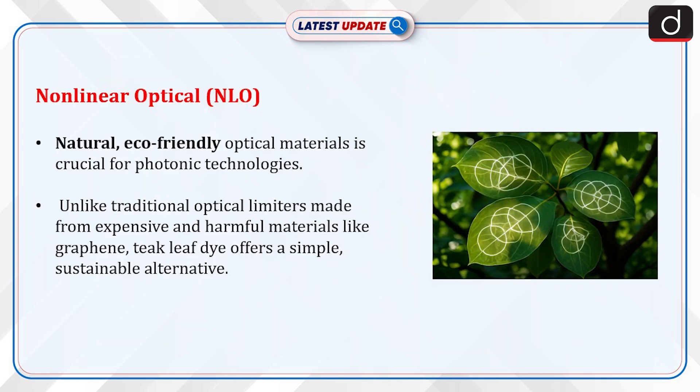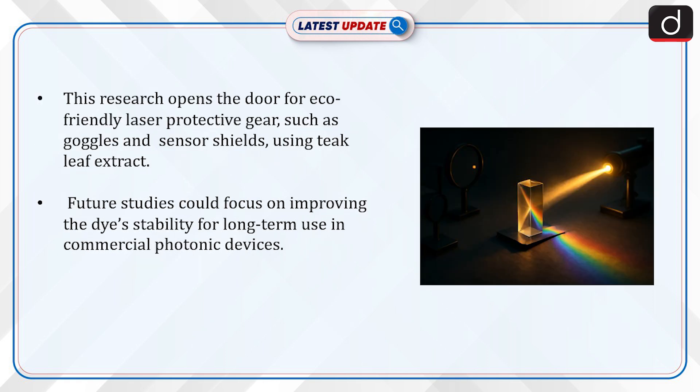Now let's discuss non-linear optical (NLO) materials. Natural, eco-friendly optical material is crucial for photonic technologies. Unlike traditional optical limiters made from expensive and harmful materials like graphene, teak leaf dye offers a simple, sustainable alternative. This research opens the door for eco-friendly laser protective gear, such as goggles and sensor shields using teak leaf extract. Future studies could focus on improving the dye's stability for long-term use in commercial photonic devices.